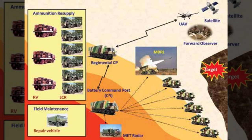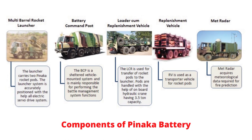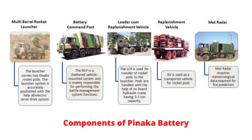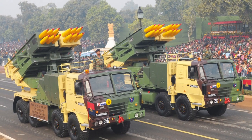Panaka is a complete multiple rocket launcher system. Each Panaka battery consists of 6 launcher vehicles, each with 12 rockets, 6 loader-cum replenishment vehicles, 3 replenishment vehicles, 2 battery command post vehicles with a fire control computer, and a meteorological radar. Each Panaka regiment consists of 3 batteries.